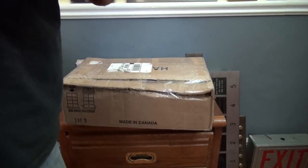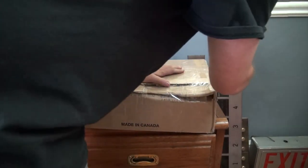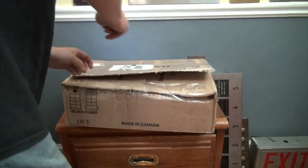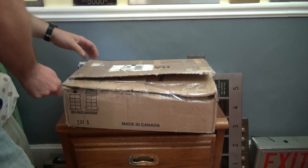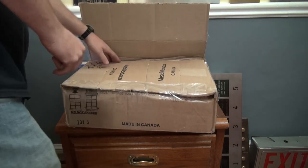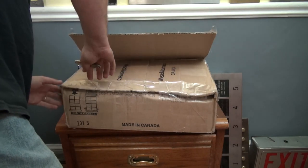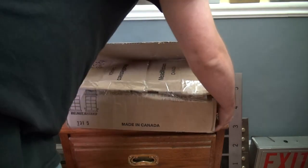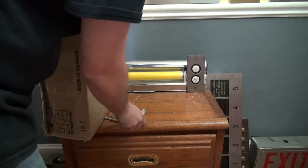Here we go. Looks well packaged, lots of tape. This is a neat item. We'll see what's in here and how to open it. This box may need to be cut open — yeah, I see how to open it. These boxes are kind of interesting sometimes. It'll probably have to be cut open.